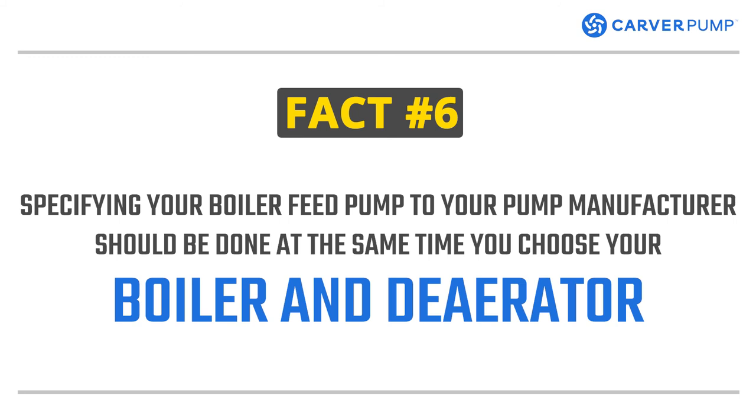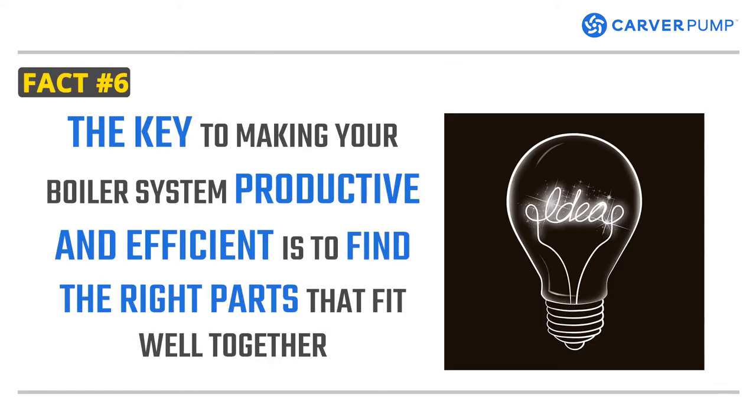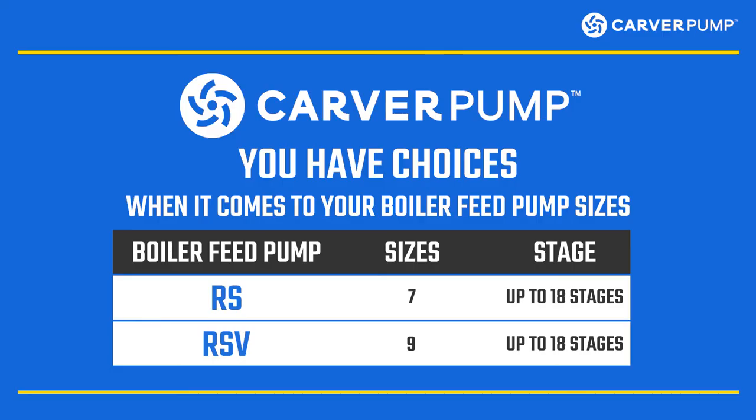Fact number six. Specifying your boiler feed pump to your pump manufacturer should be done at the same time you choose your boiler and deaerator. When you assemble the boiler system, it's best to select your boiler, boiler feed pump, and deaerator at the same time. The key to making your boiler system productive and efficient is to find the right parts that fit well together. With Carver Pump, you have choices when it comes to boiler feed pump sizes. The RS comes in seven basic sizes and can be built up to 18 stages. The RSV has nine available sizes and up to 18 stages.